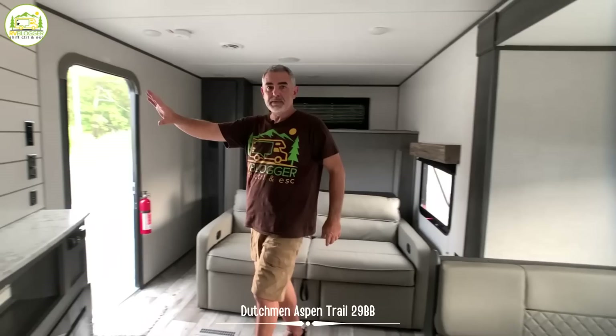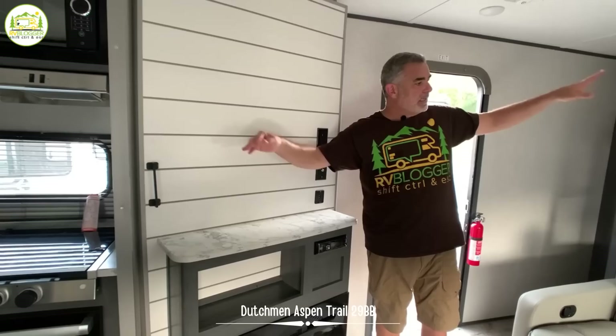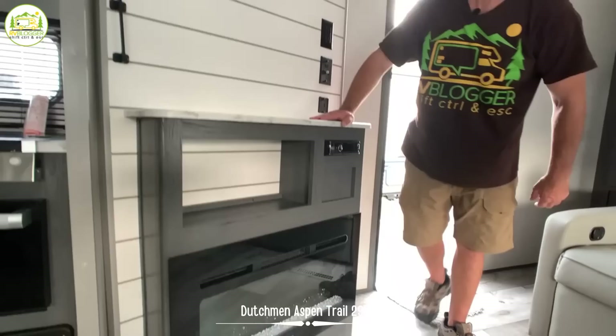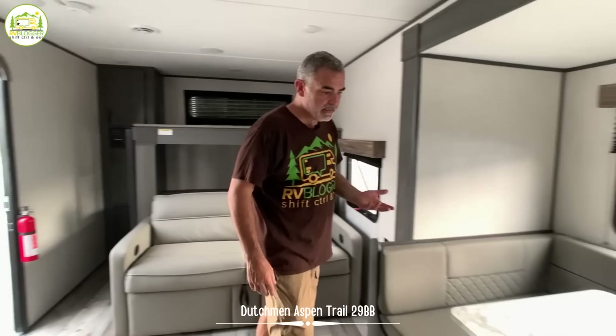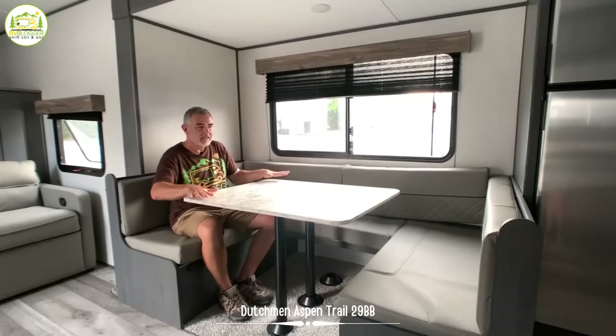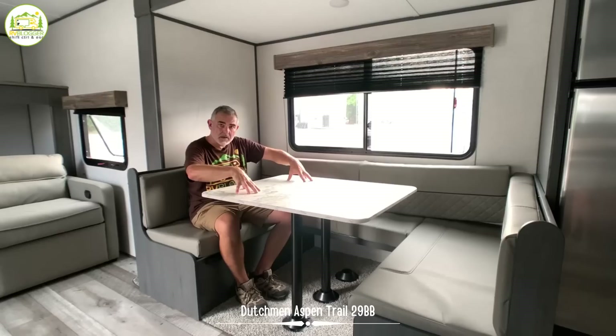One thing I really like about this setup is the entertainment center is right across from where the bunk beds are. So the kids can be in bed, the TV can be on, everybody can be watching TV and having a good time. There's a little storage down below and a fireplace as well. Right across from this is a big U-shaped dinette. We have a U-shaped dinette in our RV and we really like it because you can get a lot of people sitting around it for cards or board games. This also drops down and converts into another bed.